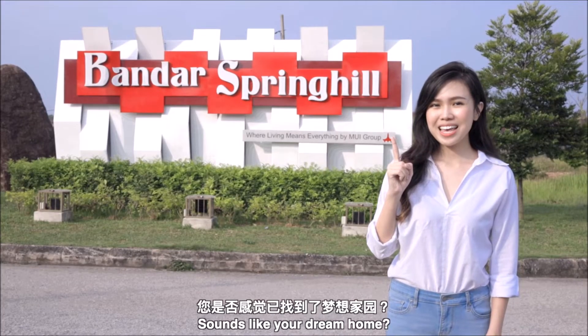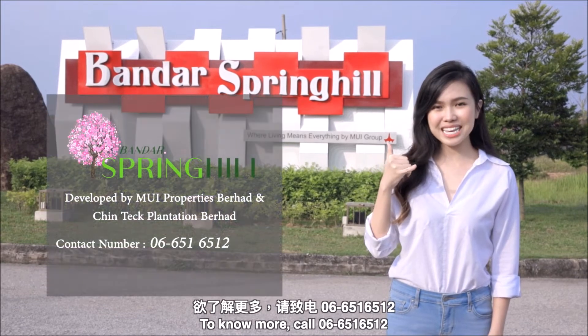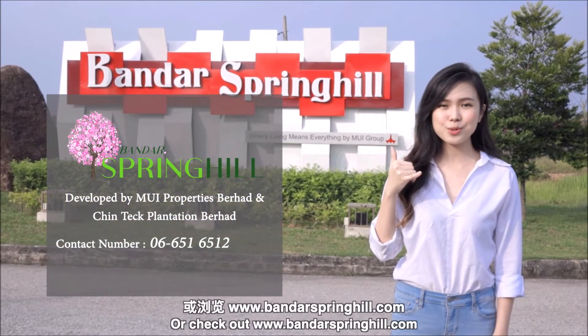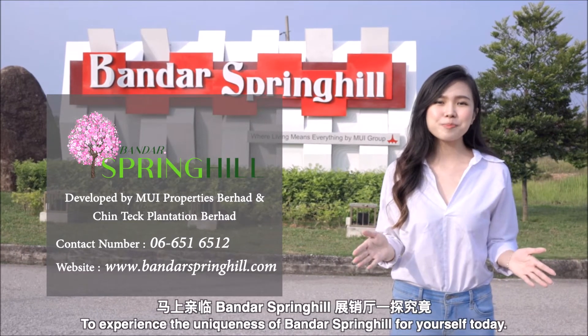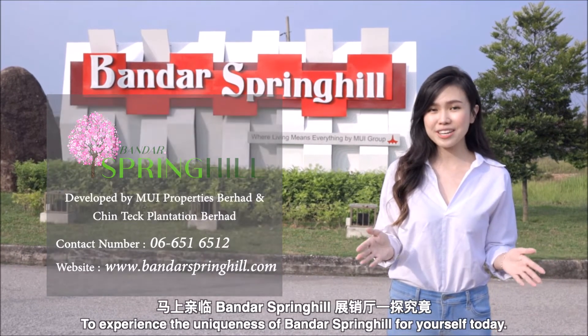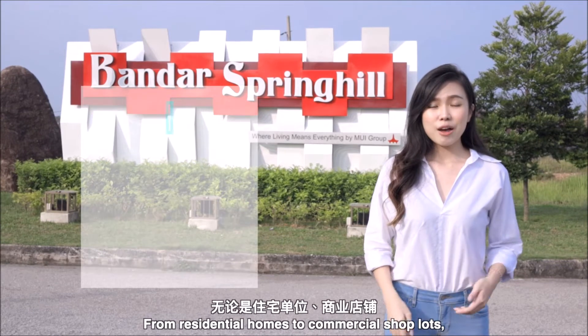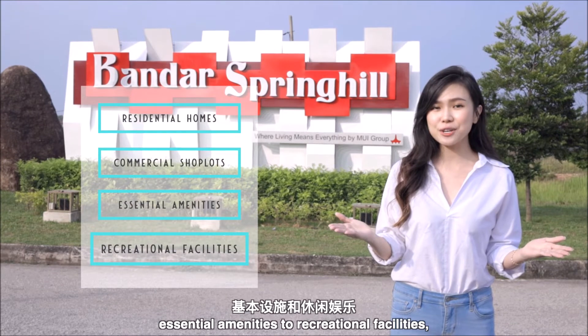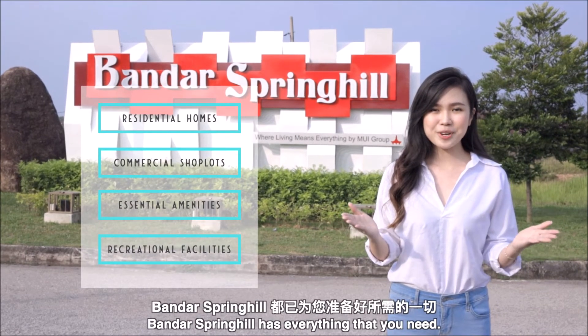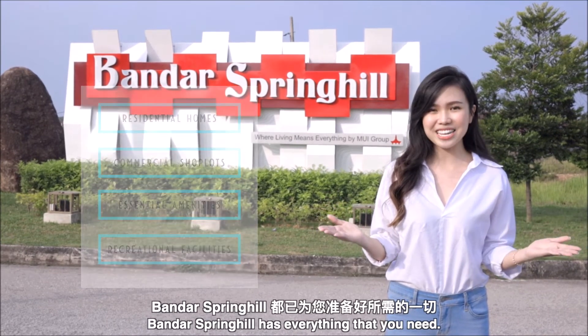Sounds like your dream home? To know more, call 06-651-6512 or check out www.bandarspringhill.com to experience the uniqueness of Bandar Spring Hill for yourself today. From residential homes to commercial shop lots, essential amenities to recreational facilities, Bandar Spring Hill has everything that you need.